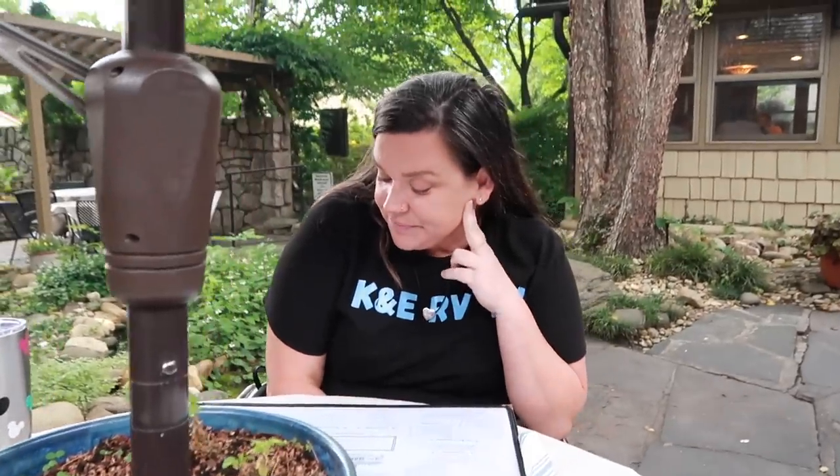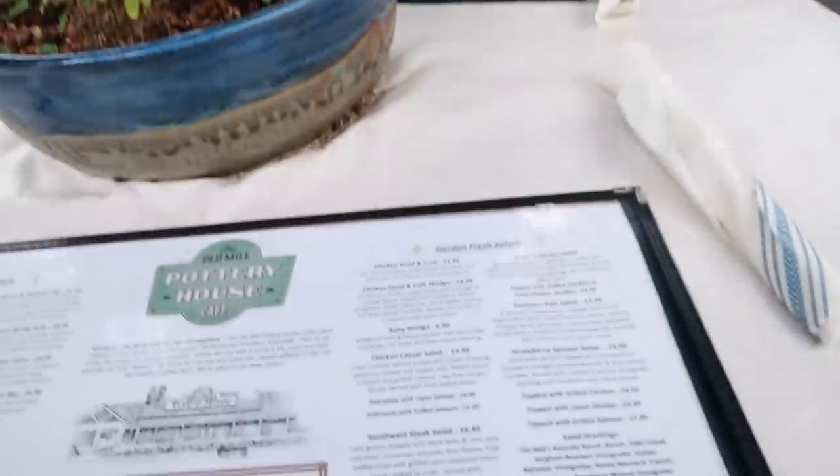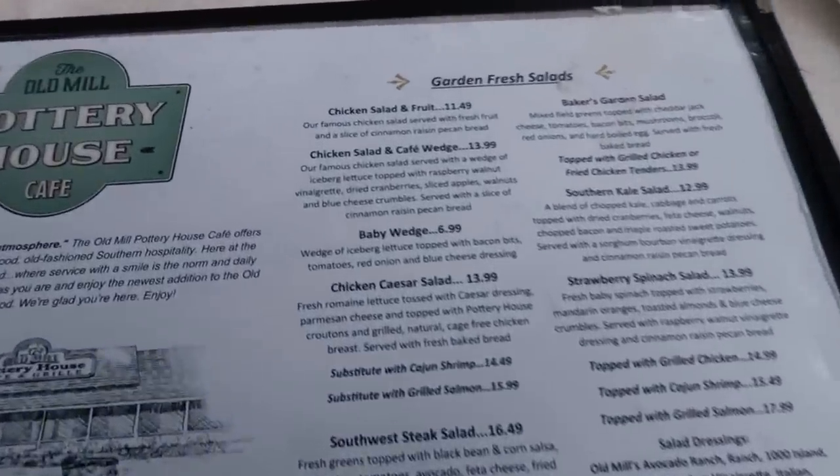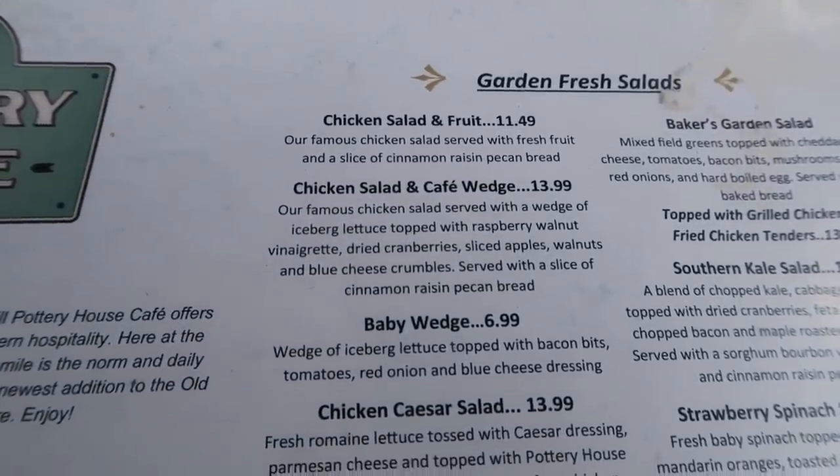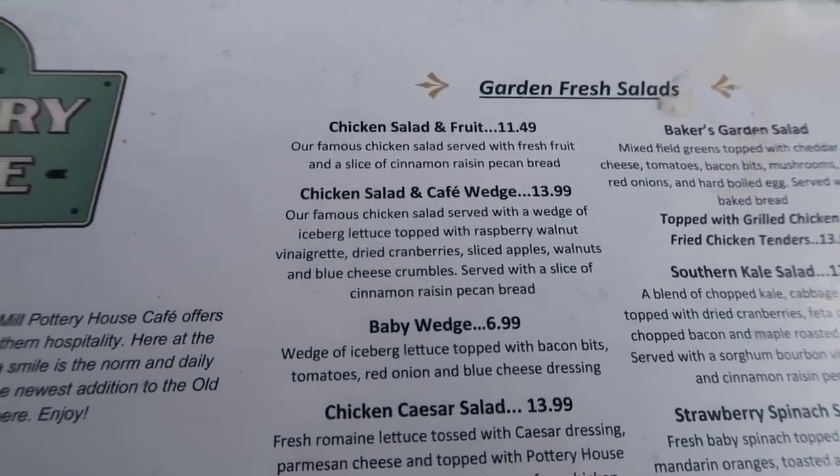Checking out the menu — everything looks delicious. I'm going to get the French onion soup. I was looking at this iceberg wedge salad with chicken salad; they have a famous chicken salad. I'm interested in that with all the fruit, apples, walnuts, and blue cheese. We could also try the cinnamon raisin pecan bread.